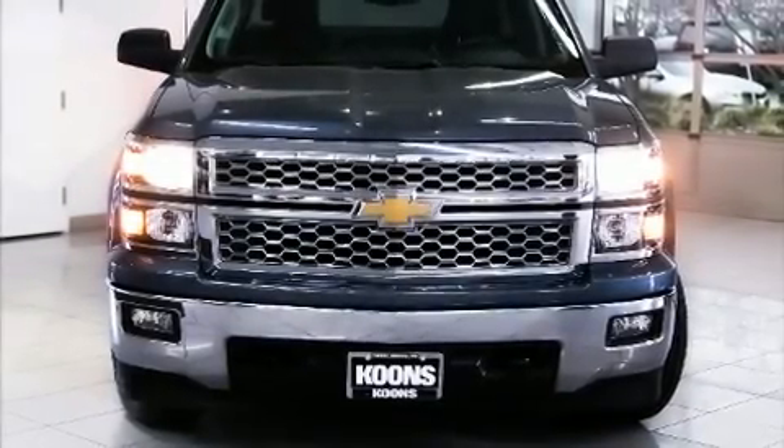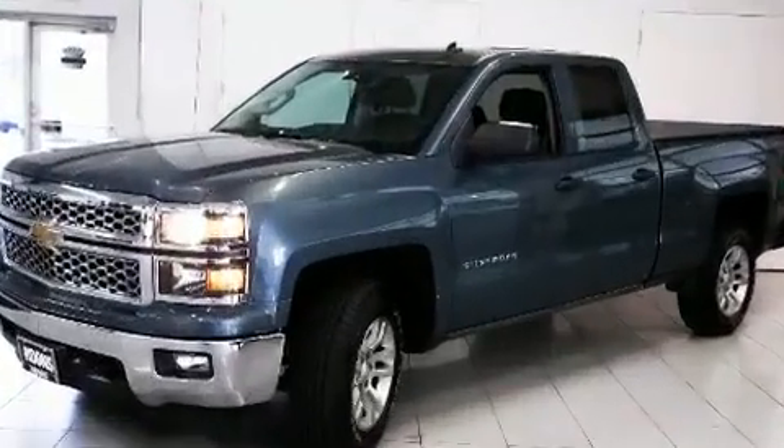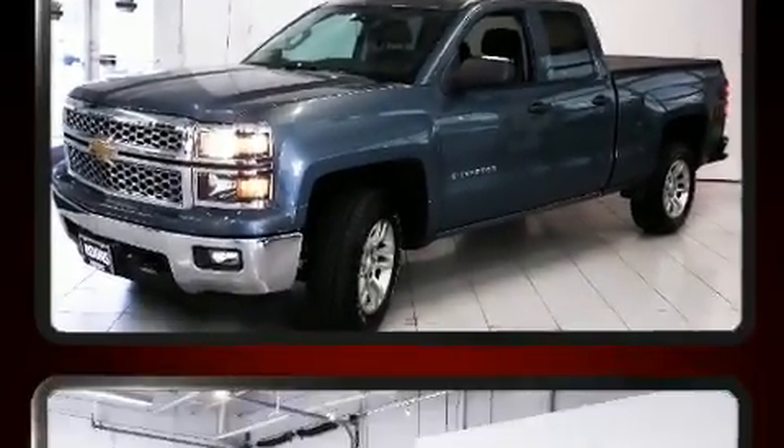Take command of the road in the 2014 Chevrolet Silverado 1500. With just over 45,000 miles on the odometer, this truck refuses to compromise.